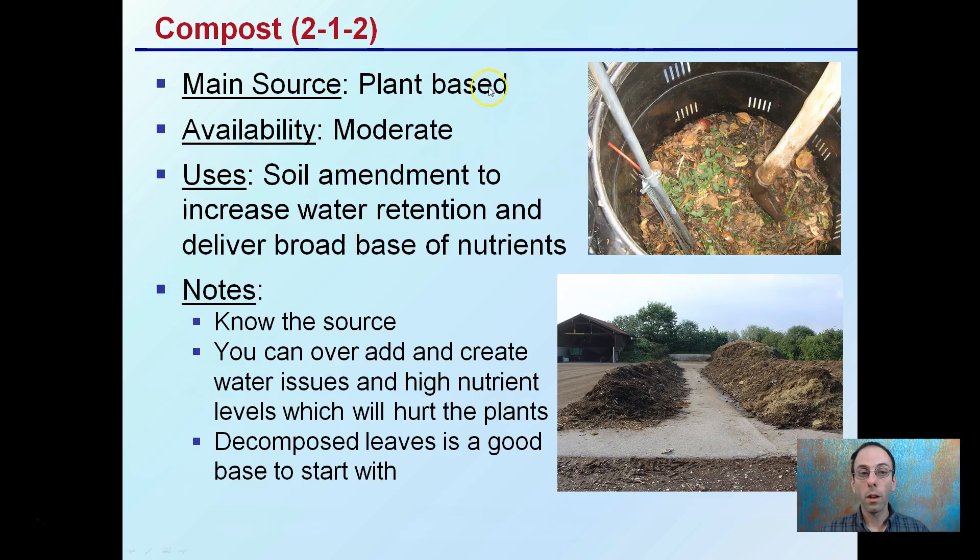Compost is another one — usually plant-based and moderately available to plants. It's a very common soil amendment to increase water retention and deliver a broad base of nutrients. You want to know the source: is it mainly leaves, mushroom compost, a combination of sticks? All of that can impact things. You can over-add and create water issues and high nutrient levels, which can actually hurt plant yields. Decomposed leaves are a good base to start with, but watch the water retention.